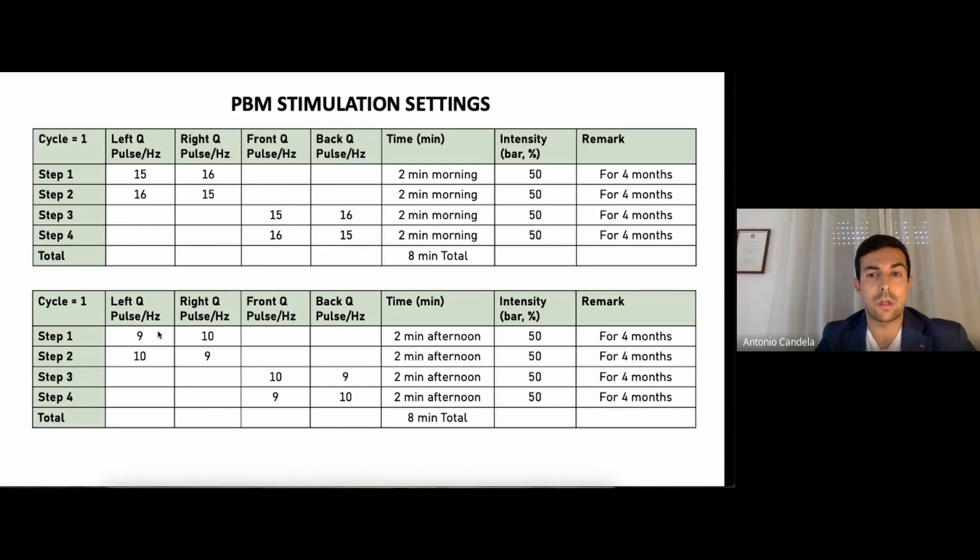In the afternoon, the total time was the same — eight minutes. She stimulated at positions 9 and 10 on the temporal area for four minutes, then 10 and 9 front-back and 9 and 10 back for the other four minutes. So this was the afternoon stimulation — and this is what we did for the six months.